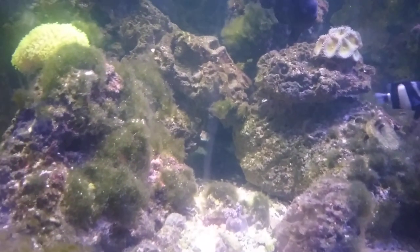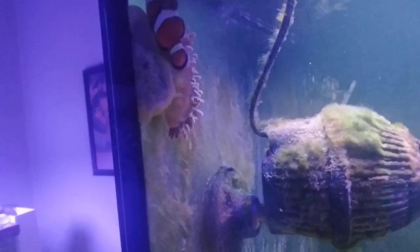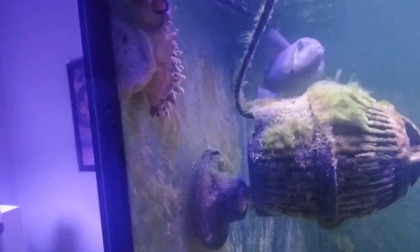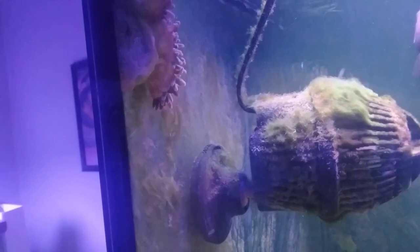The old domino damsel is still being a jerk — he likes to chase the other damsels around. I don't know what's going on with my bubble tip over here; he's come all the way up to the corner. I don't know if it's flow or what, but he likes to hang out in different places.